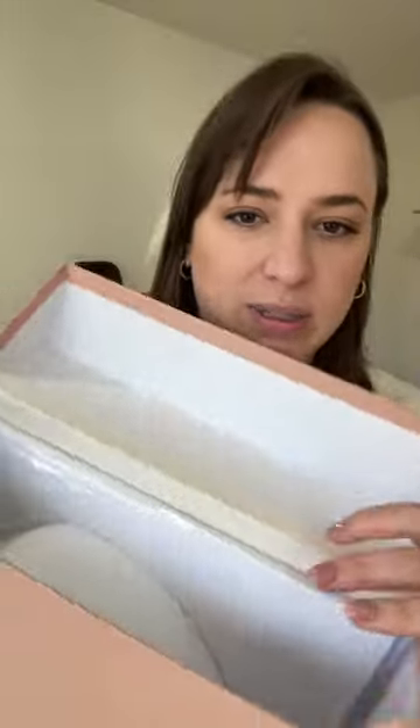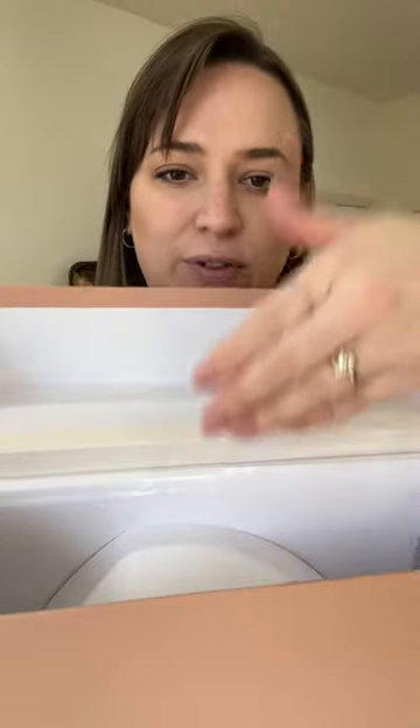This file box is just the perfect shade of pink, and it's never even been used. It has a bunch of folders and stuff in here for filing.